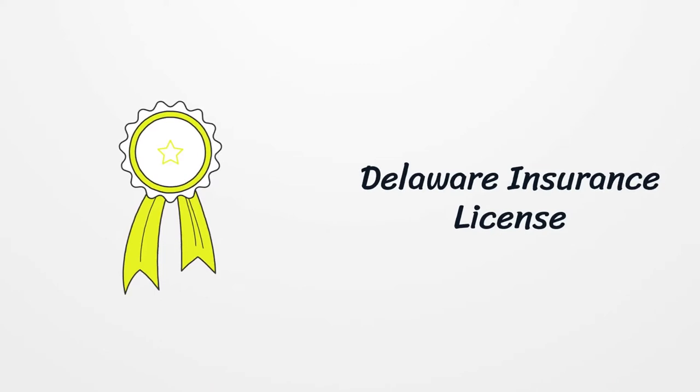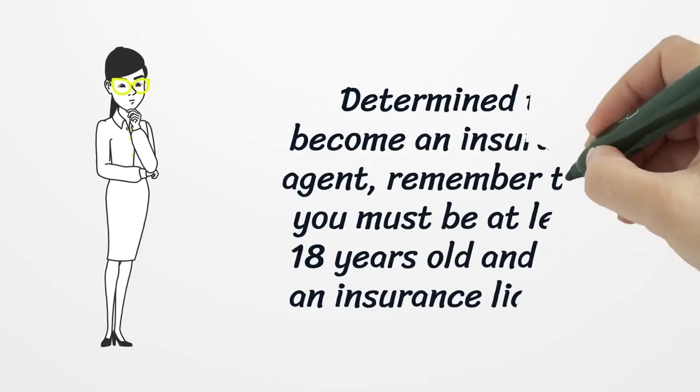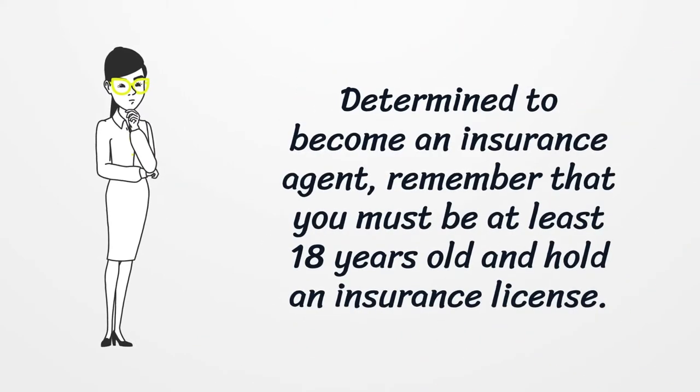Delaware Insurance License. Determined to become an insurance agent, remember that you must be at least 18 years old and hold an insurance license.